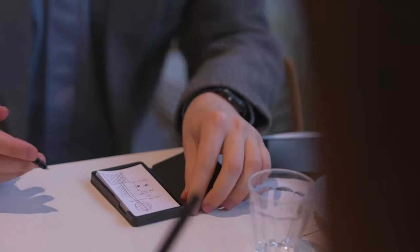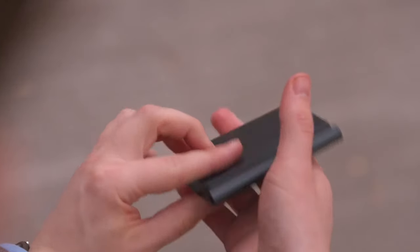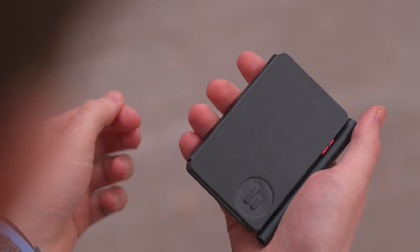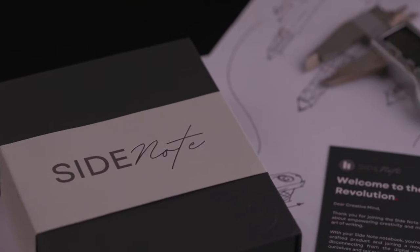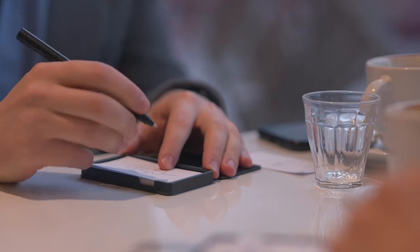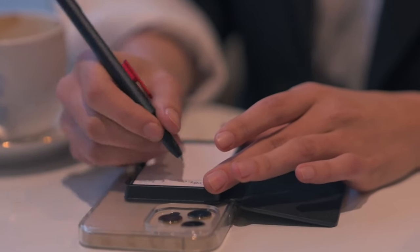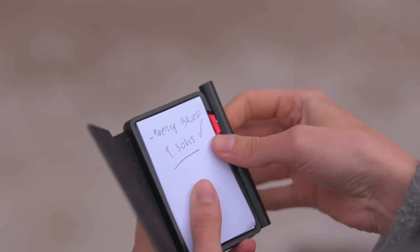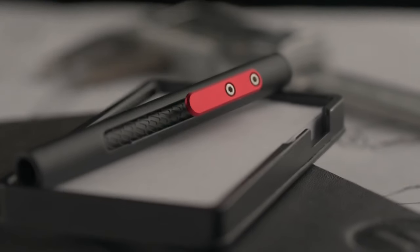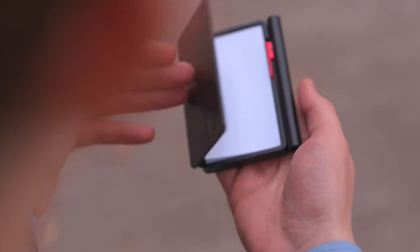Beyond its functionality, the Side Note is committed to sustainability — its pages are made from responsibly sourced materials, proving that an efficient product doesn't need to compromise on environmental consciousness. The success of Side Note can also be attributed to its clear and compelling Kickstarter campaign. In a world where ideas fly fast and memories fade quicker, Side Note is a great tool to capture thoughts instantly, and its user-friendly and eco-friendly approach makes it not just a notebook, but an everyday companion for innovative minds.